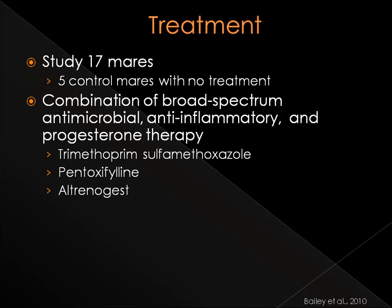Bailey and others completed a study on the efficacy of treating mares with experimentally induced placentitis, using trimethoprim-sulfamethoxazole, pentoxifylline, and altrenogest. Trimethoprim-sulfamethoxazole was chosen for its broad-spectrum antibacterial activity against the organisms commonly found in mares with placentitis. Pentoxifylline was used for its anti-inflammatory properties, and both of these drugs were known to pass fetal membranes. Altrenogest was selected as a progesterone treatment to support fetal viability.